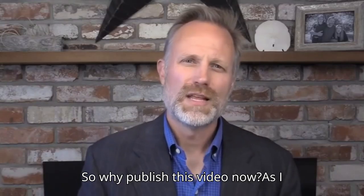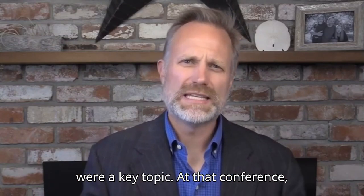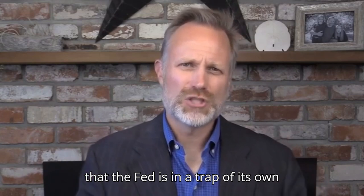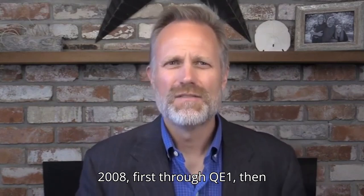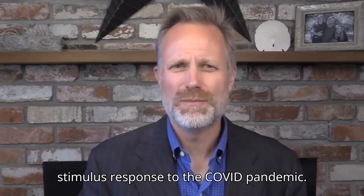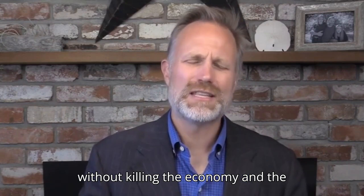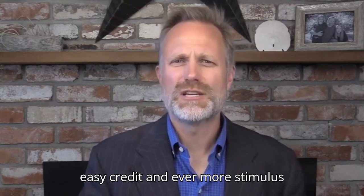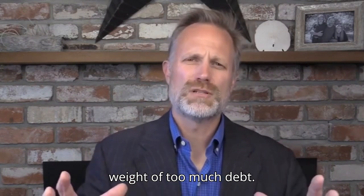So why publish this video now? As I mentioned, I was at a conference recently where precious metals were a key topic. All the speakers underscored the fact that the Fed is in a trap of its own making, having increased the currency supply by nearly ten times since 2008 — first through QE1, then QE2, then QE3, and then the massive stimulus response to the COVID pandemic. The Fed can now neither raise interest rates nor reduce its balance sheet without killing the economy and the financial markets. From here on out, it looks like it's going to be ever more easy credit and ever more stimulus until the economy collapses under the weight of too much debt.